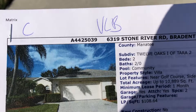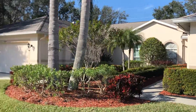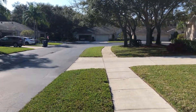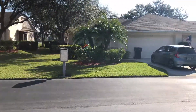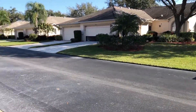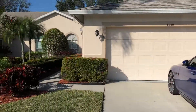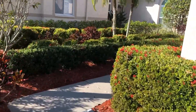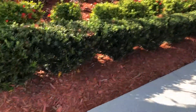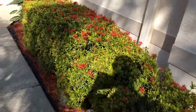Hey Teddy, here we are at 6319 Stone River Road in Bradenton. Here's the outside of it — it's just down the street a little bit. Looks like people are kind of waking up and getting out, so there's some movement going on. It's nice, nice mature landscaping. It's a beautiful day down here, about 70 degrees — can't go wrong. Looks like they just remulched it, maybe put in some new bushes and hedges. Looks really nice.